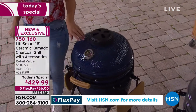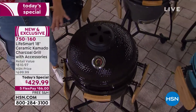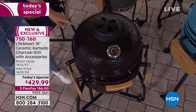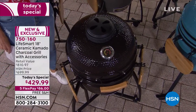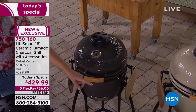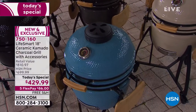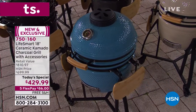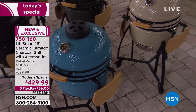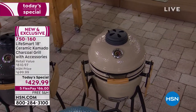Here at HSN we've got exclusive colors like black — that beautiful, almost baby grand piano style black. We have a charcoal gray for a cool contemporary look. There's a turquoise — our most limited color — that will pack a fun punch of color on your backyard patio. And we also have it in taupe. Those are all HSN exclusive colors.